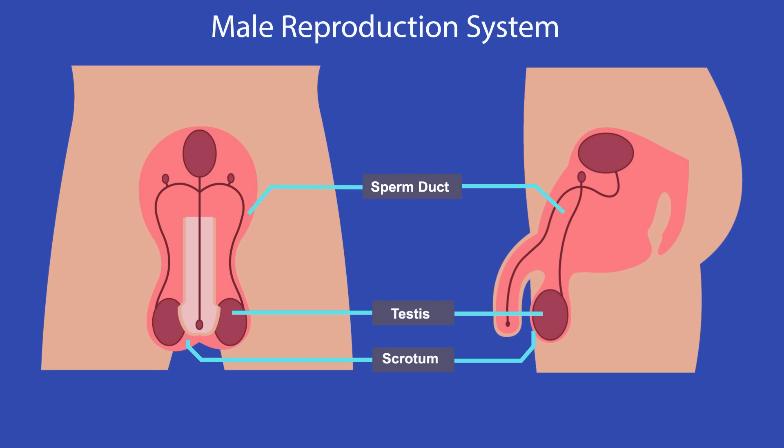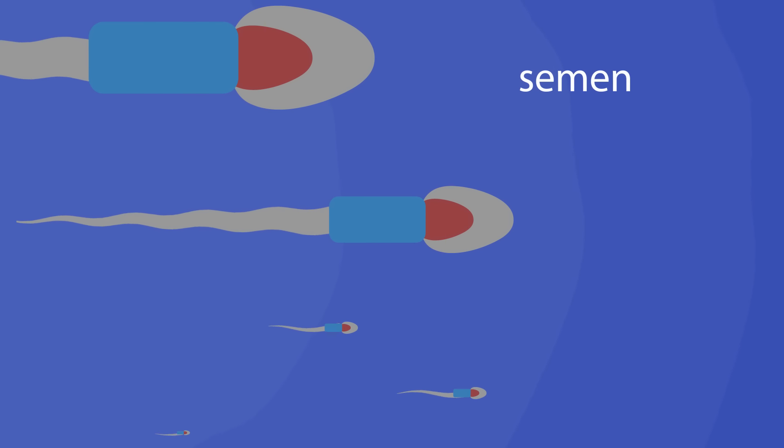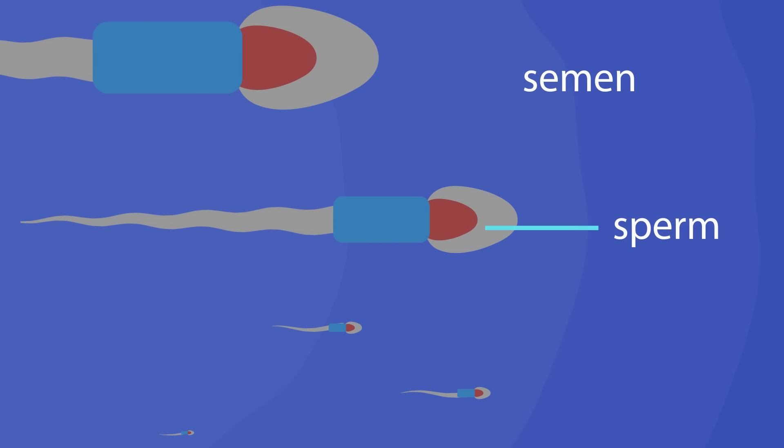The sperm ducts carry sperm from the testes to the urethra, which is a tube running down the inside of the penis. Here the sperm is mixed with secretions from glands to produce a liquid called semen. Semen helps carry the sperm into the female reproductive system.